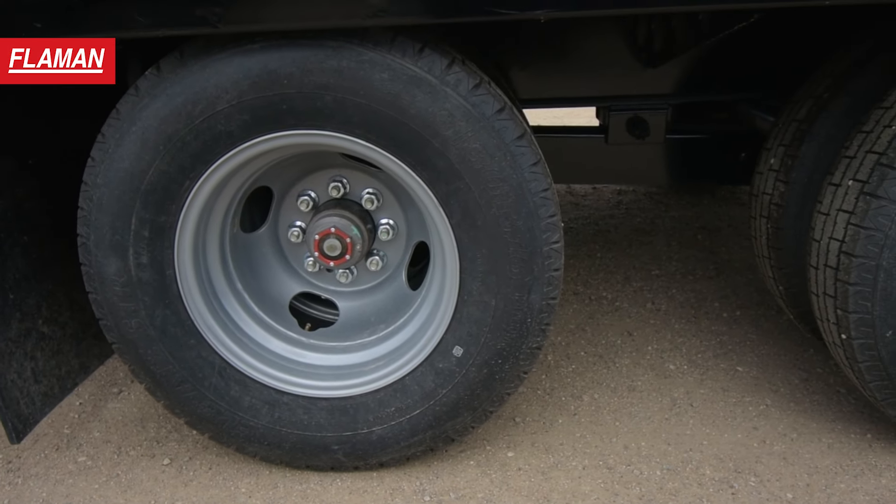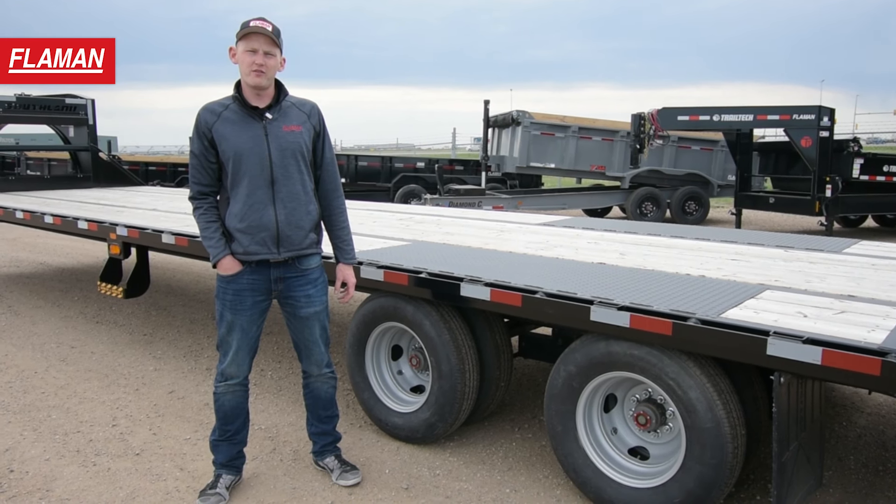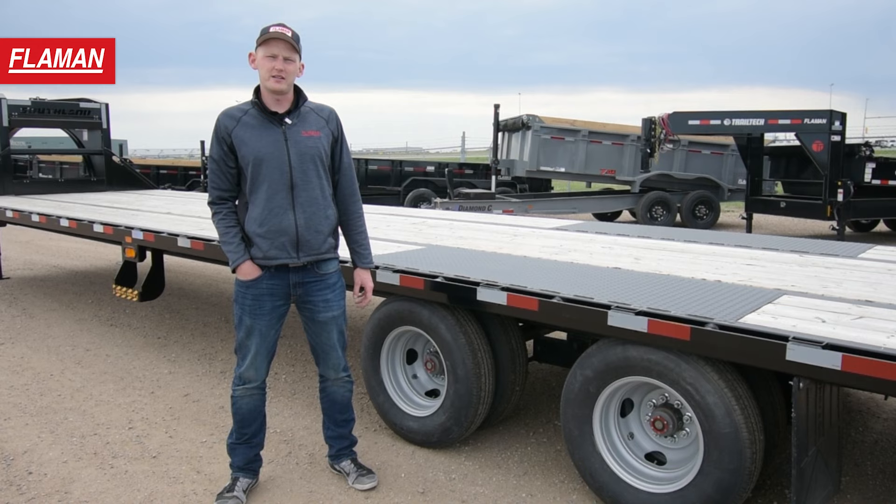The axles underneath this trailer are two 10,000-pound spring axles, also equipped with 235 ADR16 dually 10-ply tires.